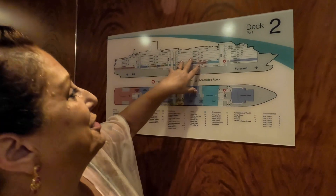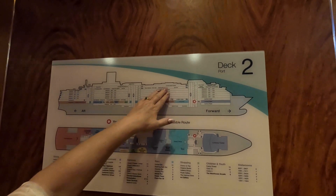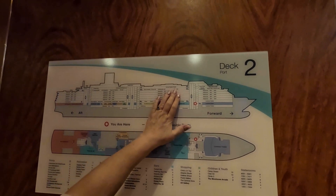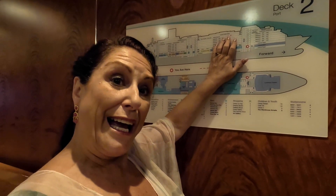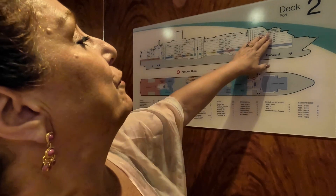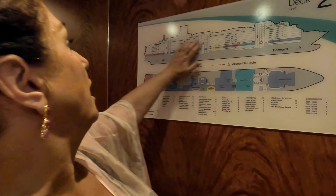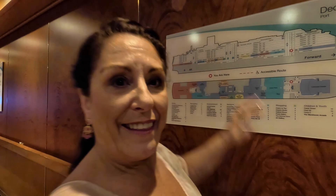Then we go up to deck ten, the very top. Here we've got more bar areas — the Sunset Bar, which is beautiful for sail away or a sundown drink. We've got the Cloud Nine Fitness and Relaxation Centre, a putting green, and the kids clubs are up there as well. There's also a smoking area on deck ten.